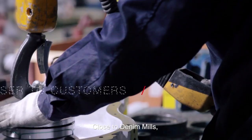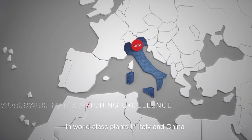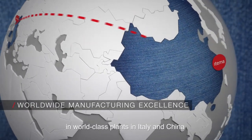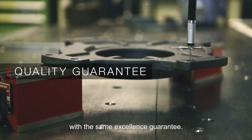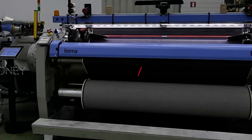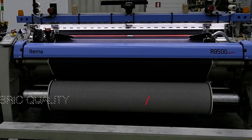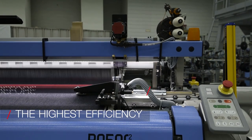Closer than ever to denim mills, Etema produces the latest generation denim looms in world-class manufacturing plants in Italy and China, with the same excellence guarantee. Now is the time. The world's greatest denim mills are going to save money, produce quality fabrics, and achieve the highest weaving efficiency like never before.